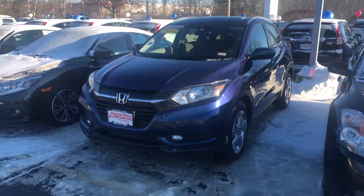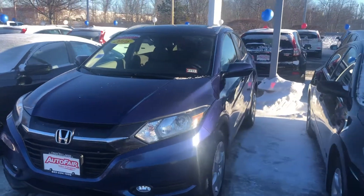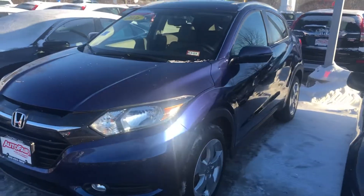Hello Carol, Nick here from AutoFair Honda. I just want to get you a quick video on the car you inquired about online. This is a 2016 Honda HR-V.